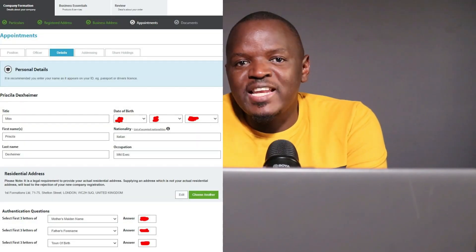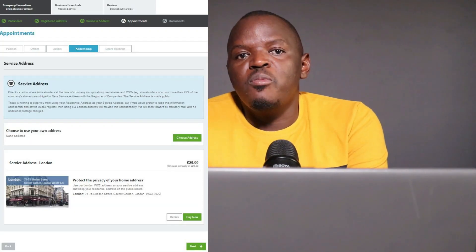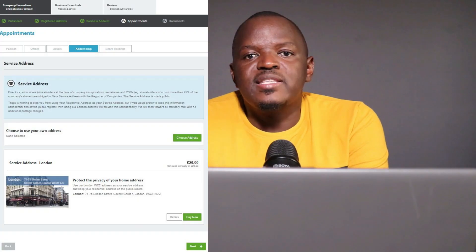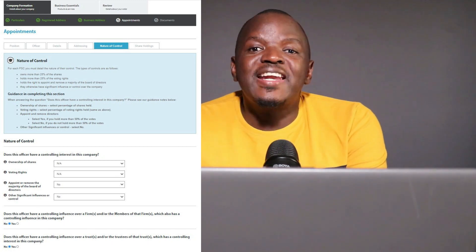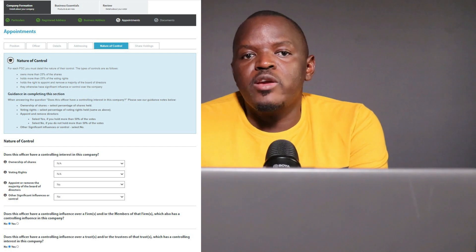This is where you provide your basic information: things like name, date of birth, nationality, and occupation. You can use the address you already provided for mail forwarding as your residential address, or enter a new one. You will need to provide security information which acts as an online signature. Next, provide the director's service address — the Prestige package also includes this service. You will also need to select the forwarding address for mail that cannot be scanned. For control over your business, because your company is formed by one person only, you can select 75% or more for all questions about the type of control you will have over your company.